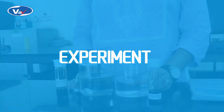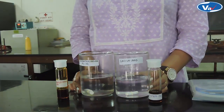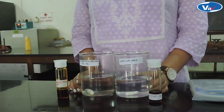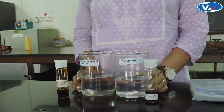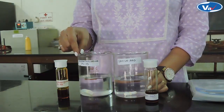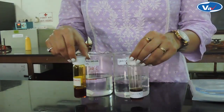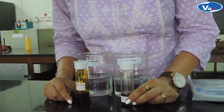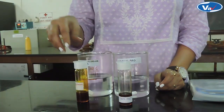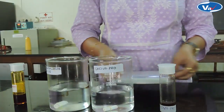For this experiment, we require two glass beakers, each of 500 ml. These beakers contain pre-weighed 200 grams of purified water. We will be studying the solubility of different phospholipids in purified water. This beaker is labelled as LASIVA Pro and this is labelled as Phosphatidylcholine-35, i.e. PC-35. These are the samples for which we will be studying the solubility.